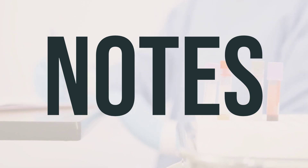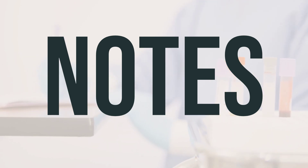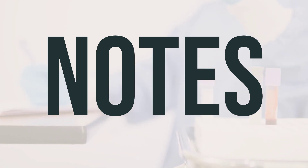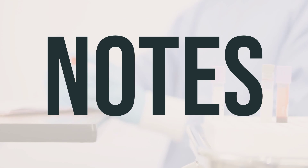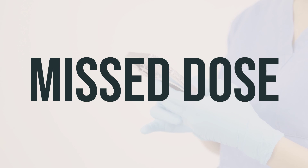It is important not to share your Azulfidine tablet, delayed-release, enteric-coated, with others. Your doctor may also recommend lab or medical tests, such as a complete blood count or liver and kidney function tests, while you are taking this medication. Keep all of your medical and lab appointments and consult your doctor for more details. If you forget to take a dose, take it as soon as you remember. If it's almost time for your next dose, just skip the missed dose and take the next one at the usual time. Don't take double the dose to make up for the missed one.